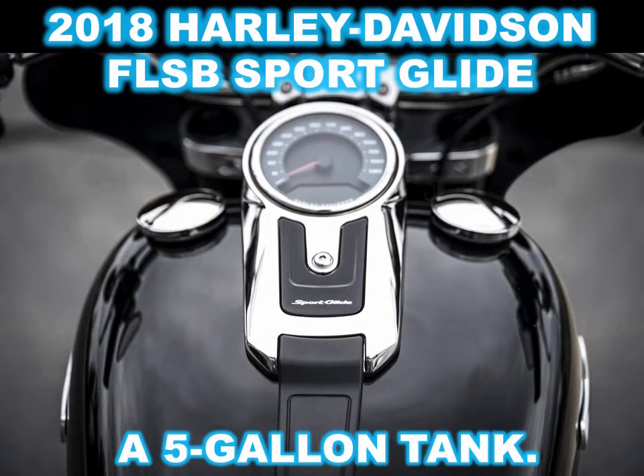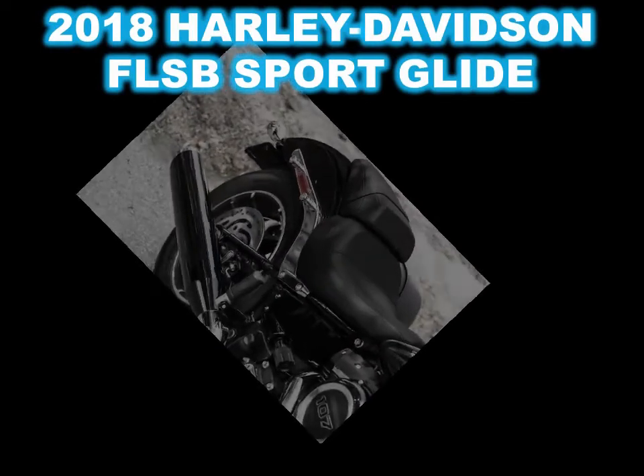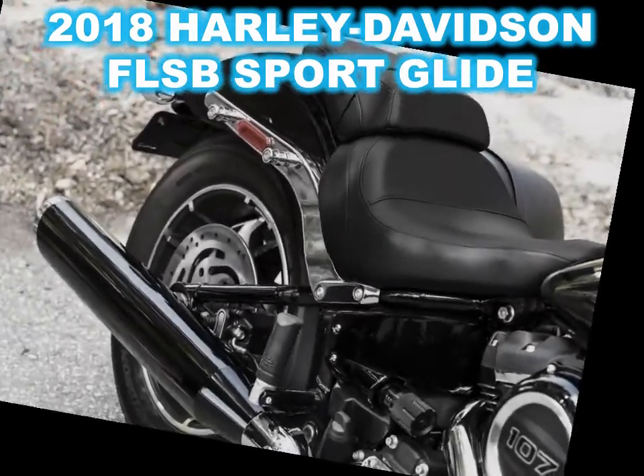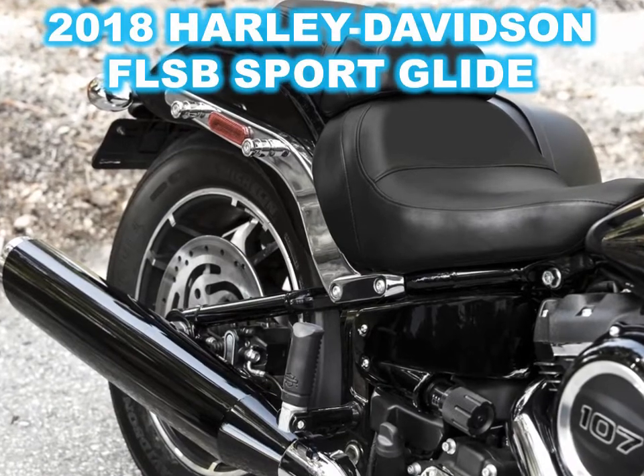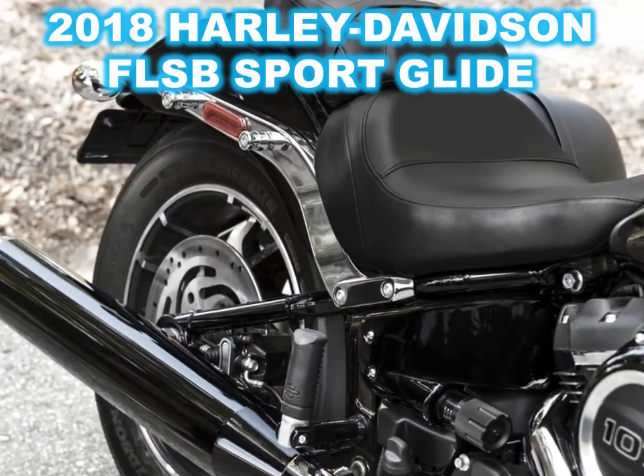That smooth and powerful dual counterbalanced engine sits in the common frame it shares with the other eight new Softails, differing from most of them in that it gets a 43mm inverted fork and a remote preload-adjustable shock outback controlling its narrow swingarm 16-inch rear wheel.